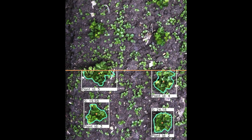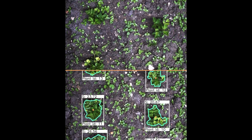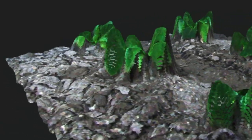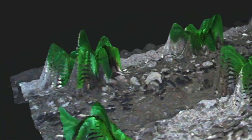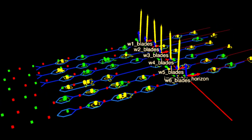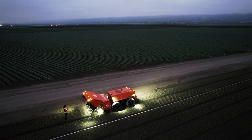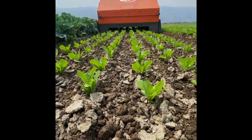These machines recognize plant species even in the most difficult conditions. They also evaluate the 3D geometry of each plant from roots to leaves. Using up to 12 independent robotic arms, they target and mechanically uproot weeds down to the accuracy of a centimeter.